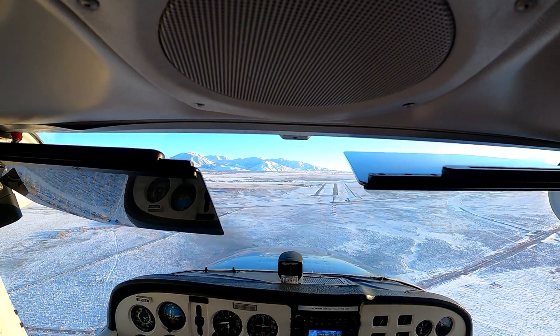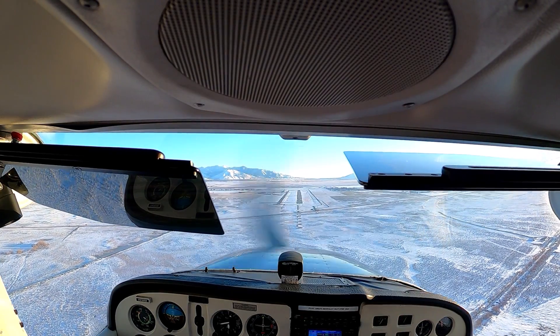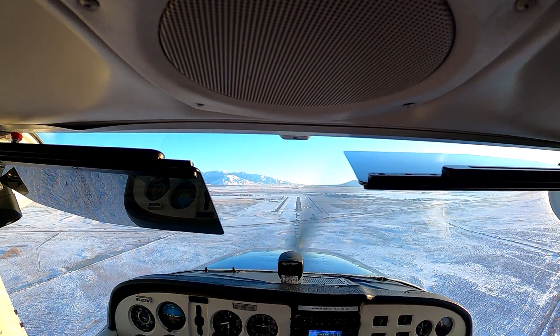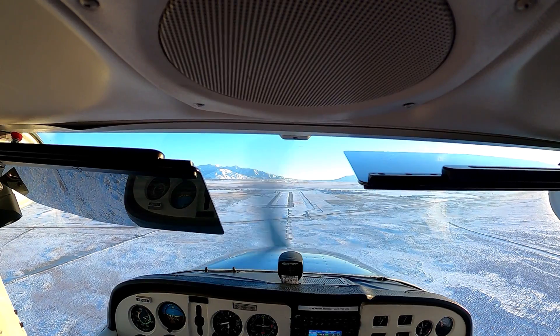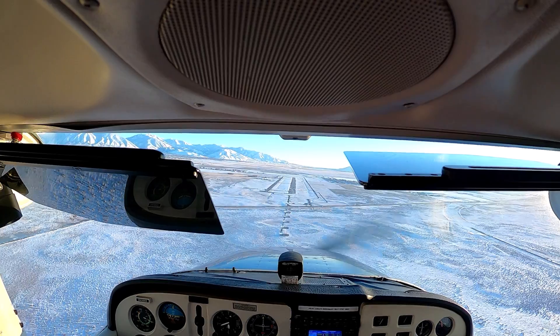Pay attention to that airspeed — we can't be above 85 with more than 10 degrees of flaps in. Bring that power back. Pitch that nose up. Let's put our third notch of flaps in now. There's 30 degrees.